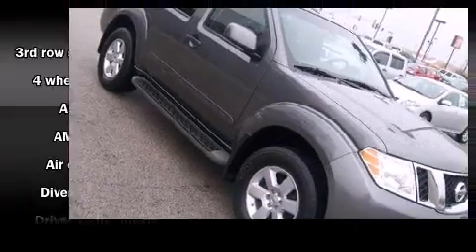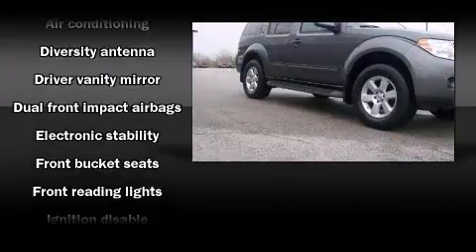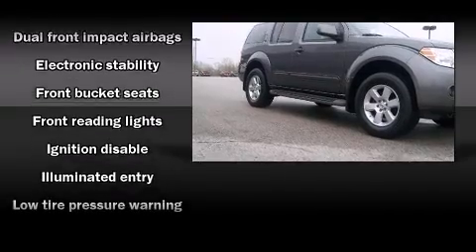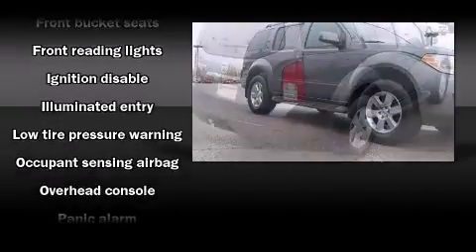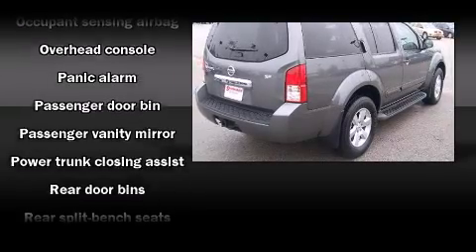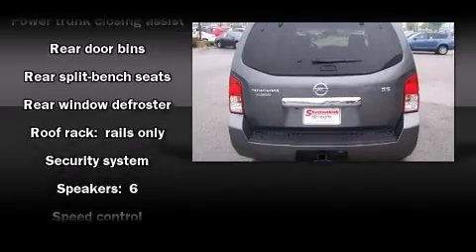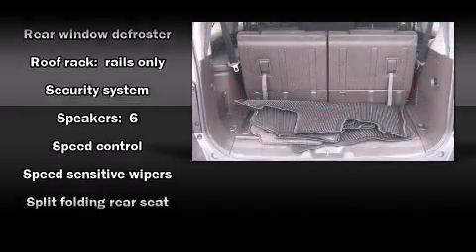Nissan ensures the safety and security of its passengers with equipment such as dual front impact airbags, traction control, anti-whiplash front head restraints, a security system, and four-wheel disc brakes with ABS. For added security, dynamic stability control supplements the drivetrain.